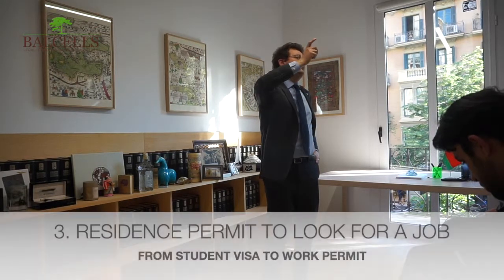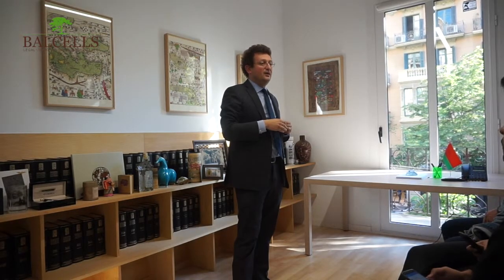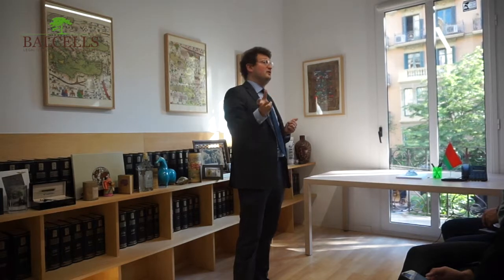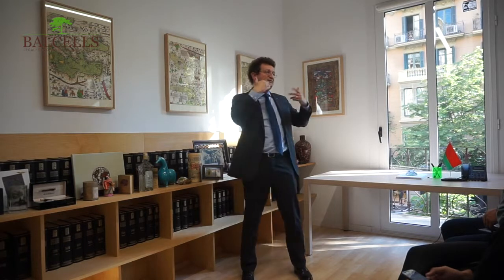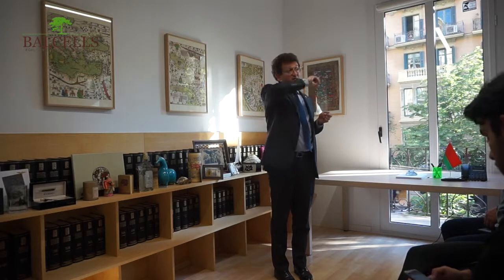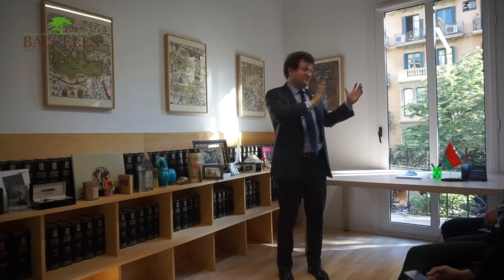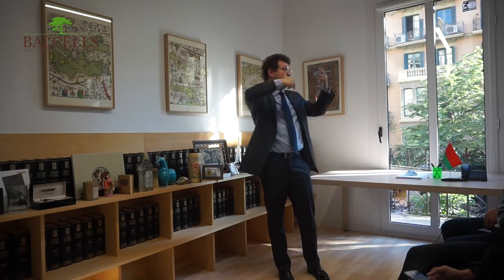Since September of last year, a law was approved called 'búsqueda de empleo' — searching for a job. This law allows a student who has been in Spain for one year to get a permit to stay in Spain while searching for a job. However, not all universities or all studies are accepted for this modification. There is a website with a list of universities and masters programs that are allowed to modify from student to searching-for-a-job status. You get a residence permit for one year to search for a job.